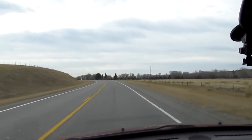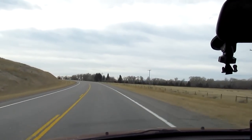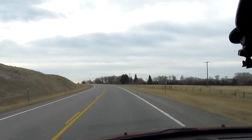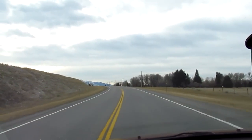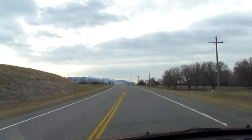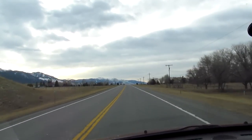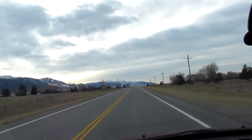I checked online the webcam that they have at the Teton Pass — it's called the Teton Pass Cam — and you can see the road in real time. The cam is at the very top of the pass. It looks great. The roads are dry and clear.